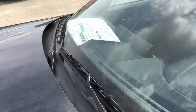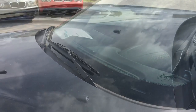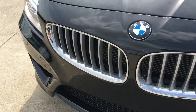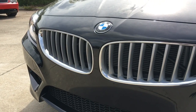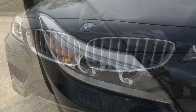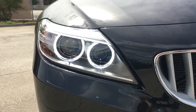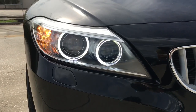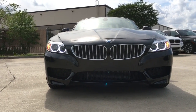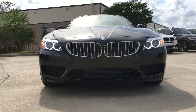Up front, there's the rain sensing power windshield wiper with adjustable speed and windshield washer release. Moving down to the front face, we have the aerodynamic bumper kit with the famous BMW Double Kidney Grille and the BMW badge on top. To enhance visibility, the Z4 features Xenon adaptive headlights with dynamic auto-leveling and LED daytime running lights. The front bumper also has integrated parking assist to notify the driver whenever the vehicle is close to hitting any objects.